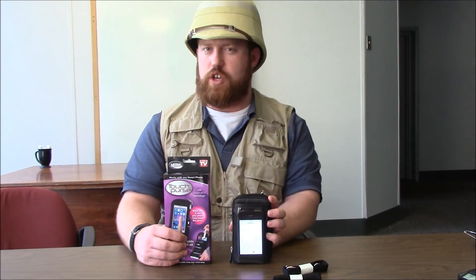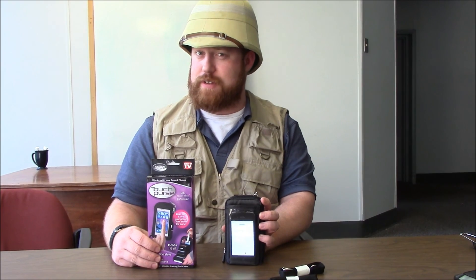The Touch Purse — you've seen it on TV, now you've seen it at Taylor Gifts, and soon you'll see it in your house. I mean, if you buy it — and you should, because this is a great way to keep things organized. Well, that's all the time I have for today. I'm Colt Sebastian Taylor and I'll see you later.